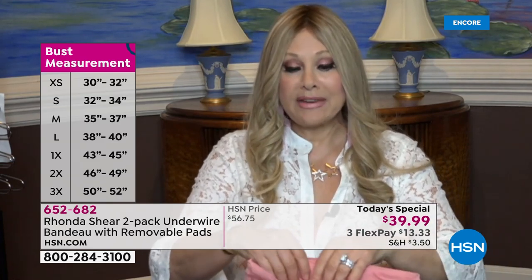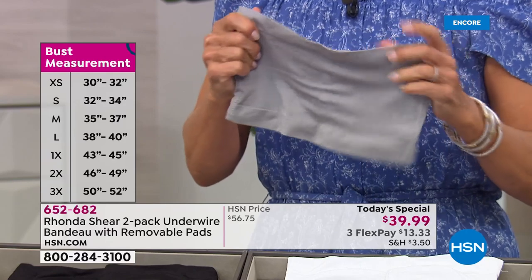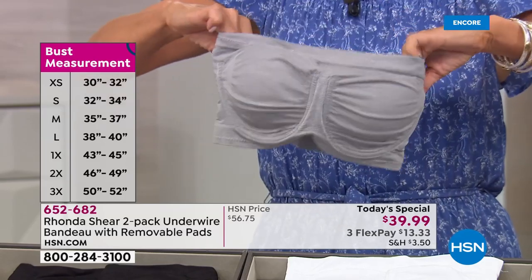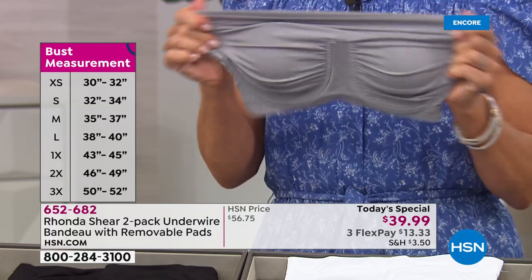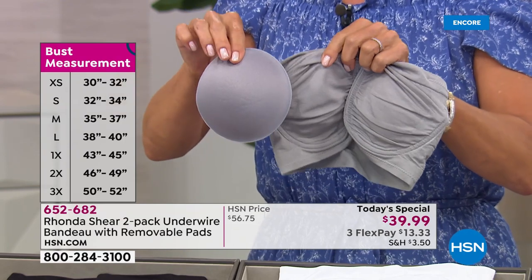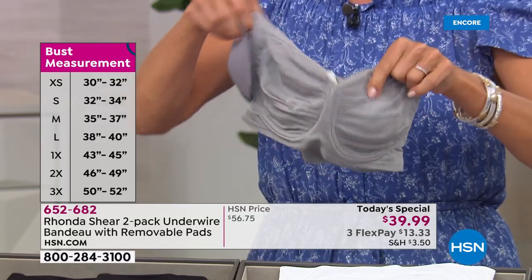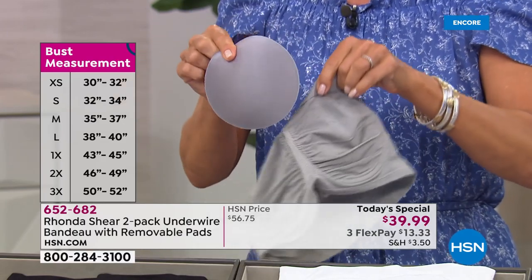Under your arms it's going to smooth you out. Even if you want to ruche it down a little bit in the back to make it a bit lower cut — perhaps you're wearing a lower-back strapless dress — you can do that. Where you put this bra, it stays. The underwire is not going to dig into your breast tissue. We invite you to shop your top. The sizing has a large leeway: extra small is 30–32, small is 32–34, medium is 35–37, large is 38–40, 1X is 43–45, 2X is 46–49, and 3X is 50–52.